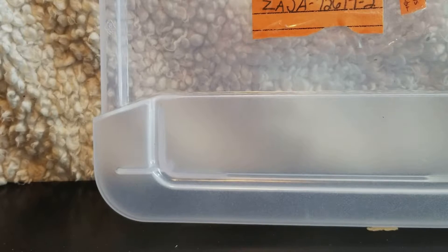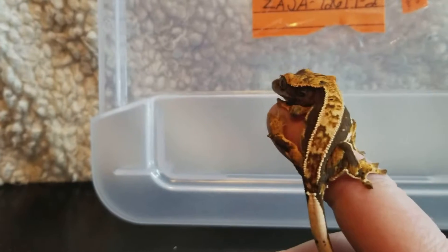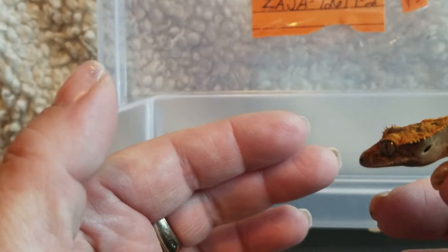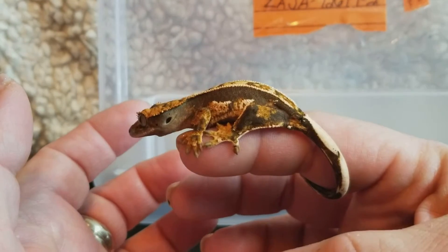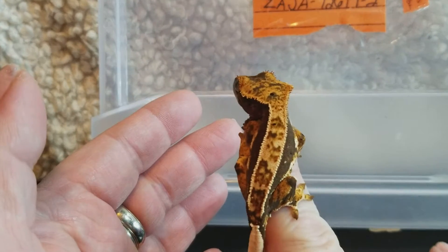Hey guys, it's Amy from Seraphic Geckos. I wanted to show you this cute gecko. Look how cute. Please subscribe to my channel and make any comments below. Look how cute this one is.